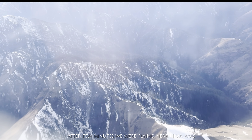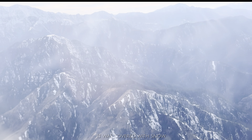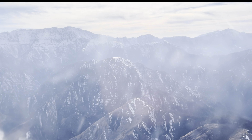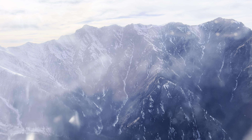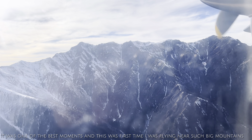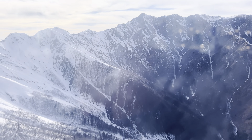After a few minutes, we were flying near the Himalayas, which were covered with snow. It was my first experience flying so near to the mountains. Overall, the view was very beautiful.